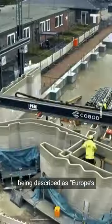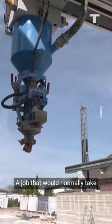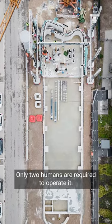You're looking at the construction of what's being described as Europe's largest 3D printed building. A job that would normally take dozens of humans is being performed by a gigantic robot — and only two humans are required to operate it.